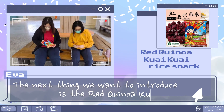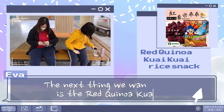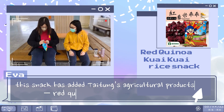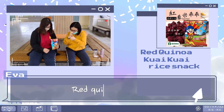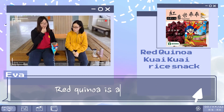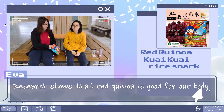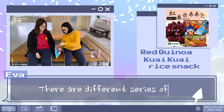The next thing we want to introduce is the red kingwa Guai Guai rice snack. This snack has added Taitung's agricultural product, red kingwa, in it. Red kingwa is a very healthy food. Research shows that red kingwa is good for our body. There are different series of this snack.